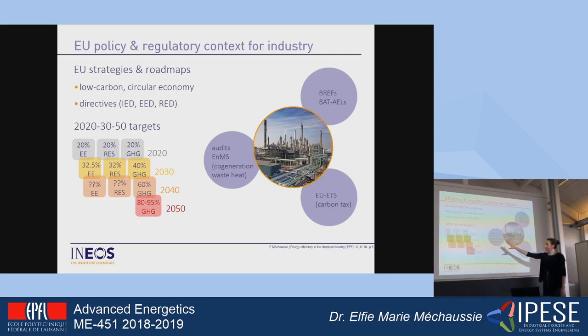This goes along with a strategy and roadmap for a low-carbon economy, putting high emphasis also on circular economy. The targets defined back in 2007 for 2020 were: a 20% reduction in energy consumption or increase in energy efficiency, 20% share of renewable energies in the mix, and 20% reduction of greenhouse gas emissions. More recently, the targets for 2030 have been defined: 32.5% for energy efficiency, 32% for renewable energies, and 40% for greenhouse gas emissions, all paving the way for 2050 with an 80–85% reduction in CO2 emissions.